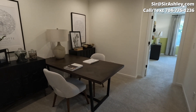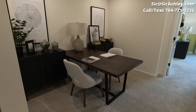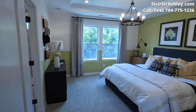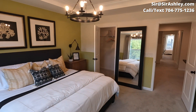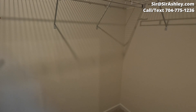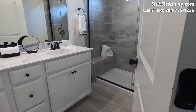Another look at the loft area before going into the primary suite. That is a king-size bed. Nice size walk-in closet. Now let's check out this bathroom.